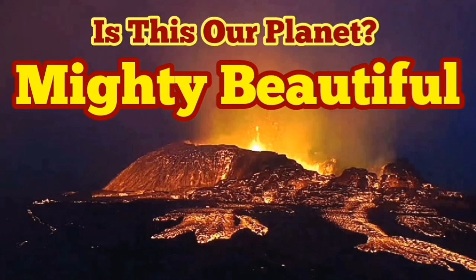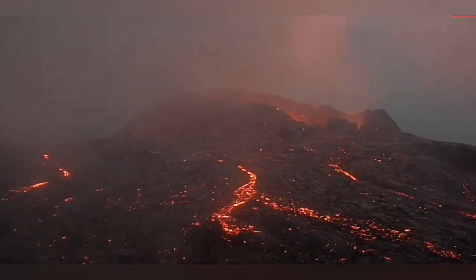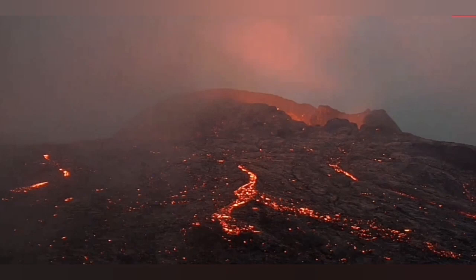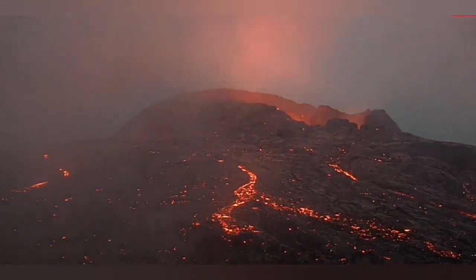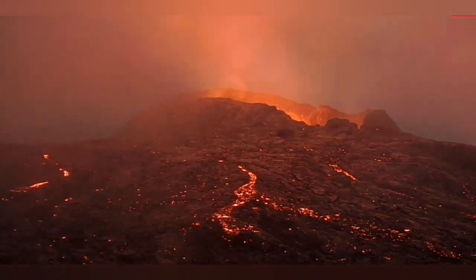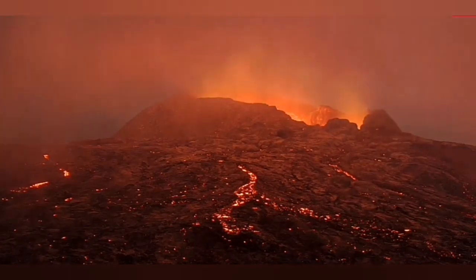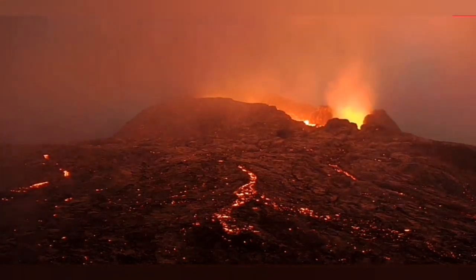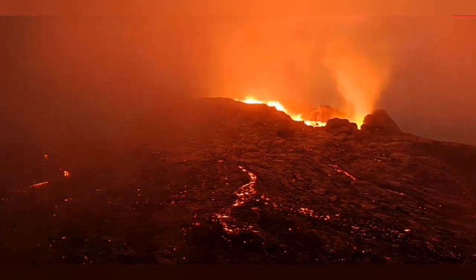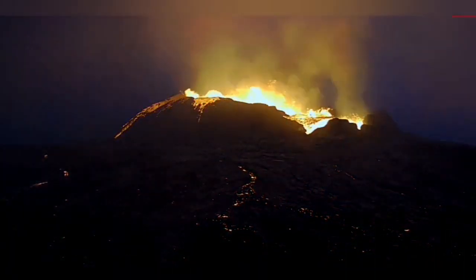Is this our planet? This mighty beauty is happening on our planet. We know that there are planets in the solar system that have volcanoes — Venus is a good example, Earth is a good example, and the satellite of Jupiter called Io is a very good example. We expect that they look like this, but this is on Earth. We are seeing it in front of our eyes.